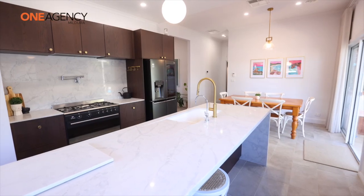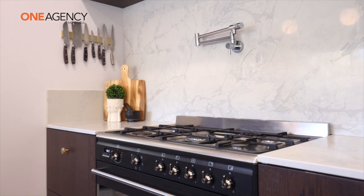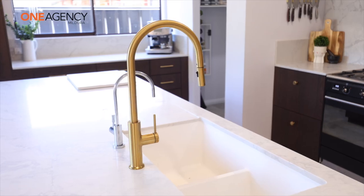Live your very best Irimple lifestyle in this desired 3498 postcode. Just a short walk from the Irimple hub and all the locals' favourite, the Irimple pub.